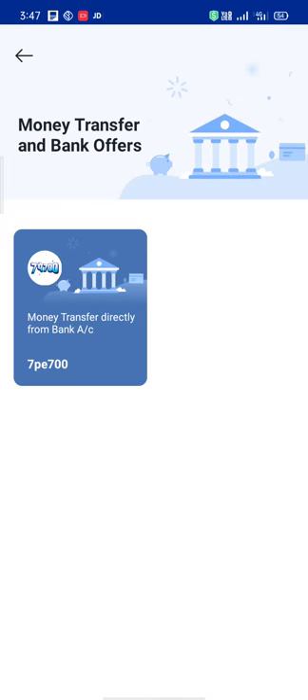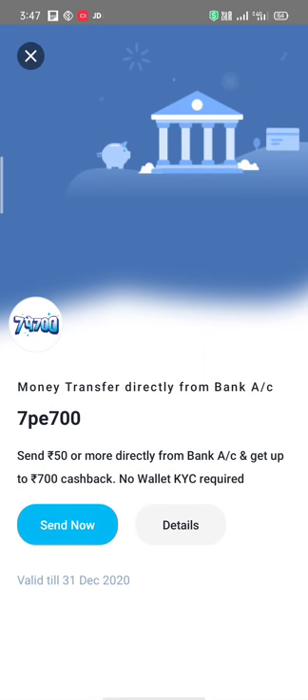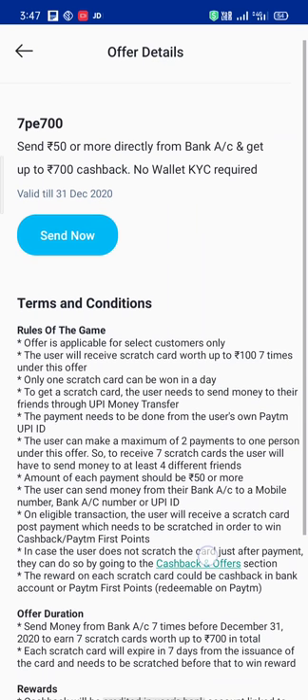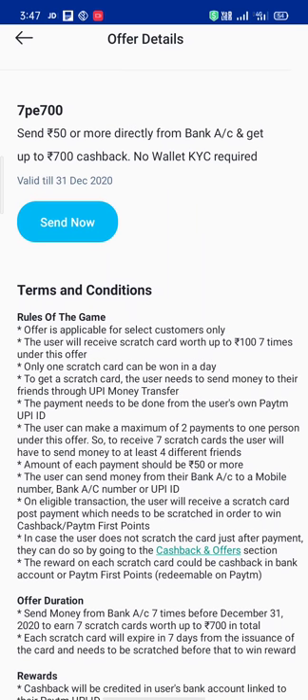Money transfer — ₹700 cashback on money transfer. It is valid till 31st December 2020. Minimum 25% but minimum amount of each payment should be 50 rupees.